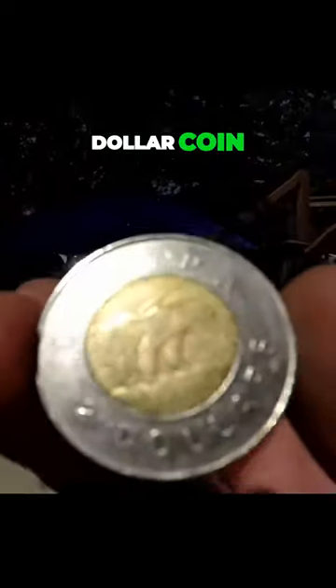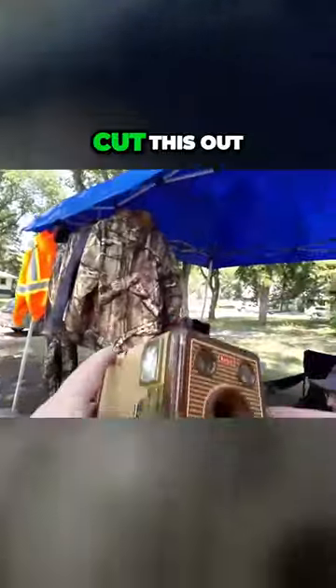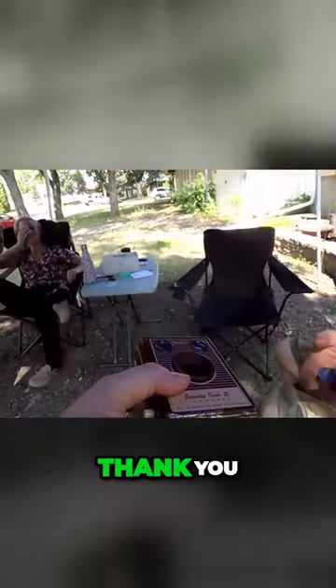Canadian two dollar coin. Cut this out of the two dollar box. Thank you. I've got a nice little collection of old cameras.